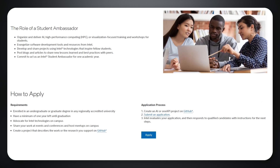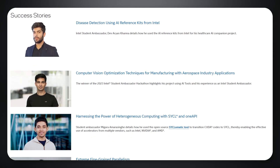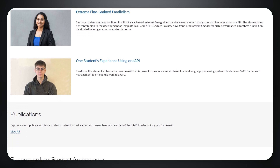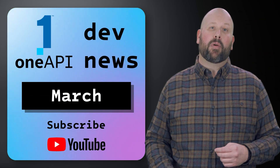There, you'll learn more about the program which is focused on undergraduate and graduate students who are passionate about technology and working with developer communities to promote learning, sharing, and collaboration. Check it out, and if you are eligible, I'd like to encourage you to apply.